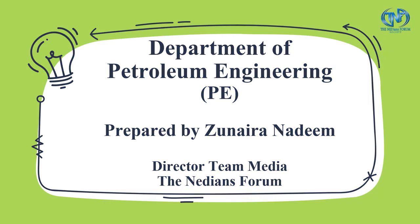Assalamu alaikum. I am Zuneira Nadeem, Director Team Media at the NEDN's Forum. In this presentation, I will be briefing you about the Department of Petroleum Engineering.